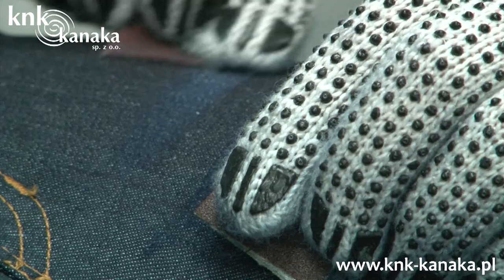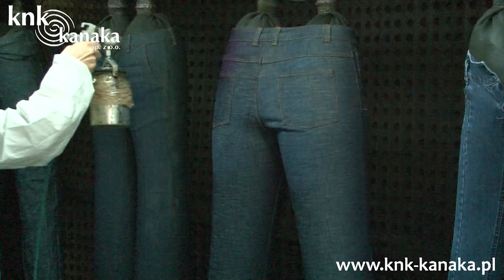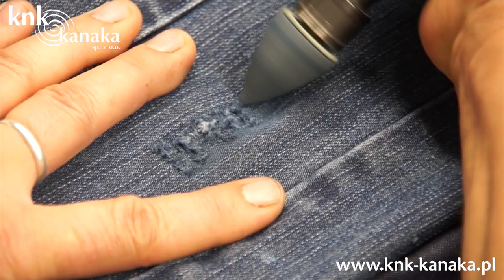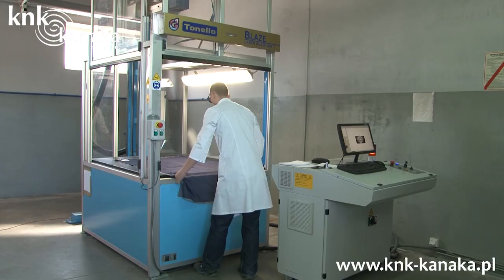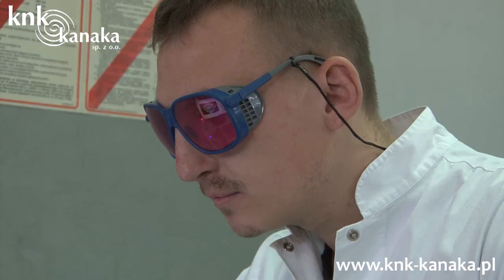Our speciality involves refining all finished textile products, with specialization in denim products. We ensure a broad range of means such as scrapping, spraying, worn effects and various types of laundry. We have a machine stock that is the most modern in Europe, which offers broad technical and processing possibilities — owing to which we will introduce your company into the 22nd century.